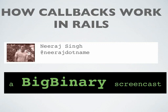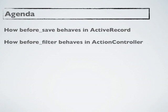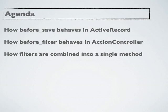Hello everyone, my name is Neeraj and I'm going to talk about how callbacks work in Rails. Here's the agenda: we'll look at how before_save behaves in Active Record, then we will look at before_filter, and then how filters are combined into a single method, and lastly after_save callbacks order.